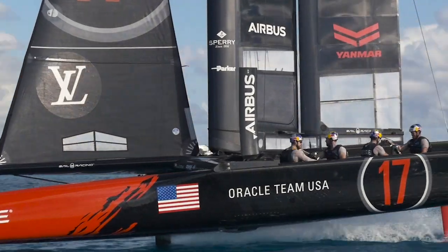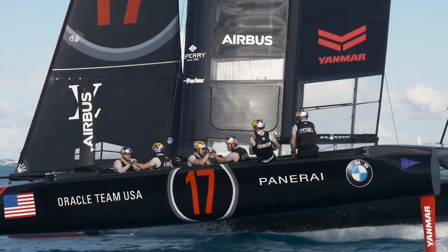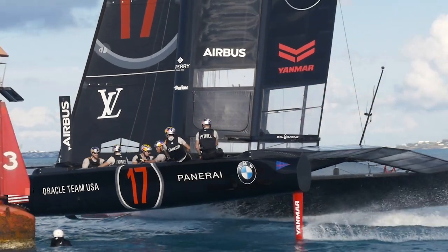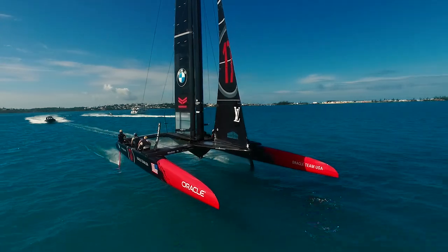The America's Cup is part of our DNA. There's always been a very high emphasis on technology and a scientific approach. It's all about high performance — technology pushing to the finer edge, the very pointy end of the business.